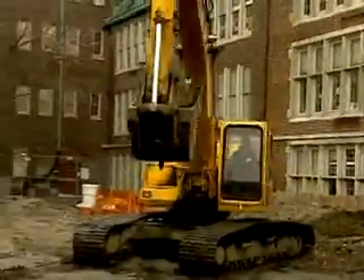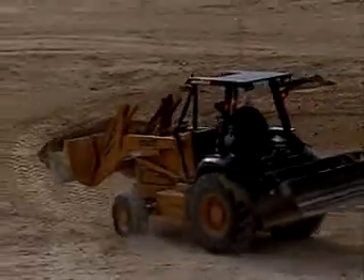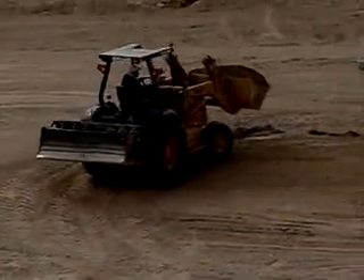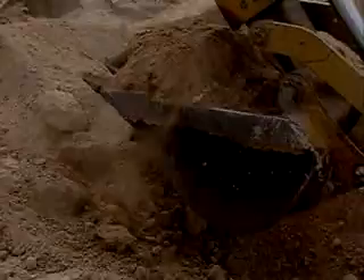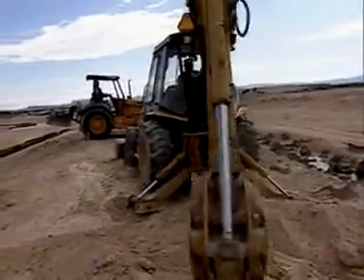Few jobs in the construction industry are as exciting as the heavy equipment operator's job can be. Grader, bulldozer, and scraper operators maneuver bulldozers, front-end loaders, and other vehicles that have shovels or large plows and scrapers attached to them. They prepare the land at construction sites by uprooting trees, grading terrain, and removing boulders.